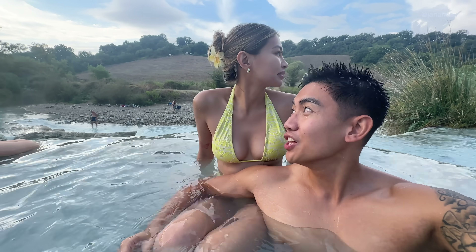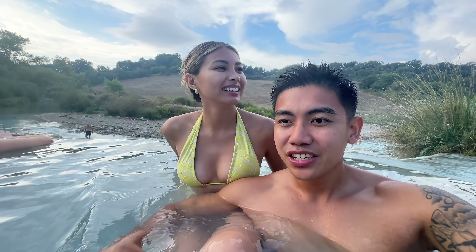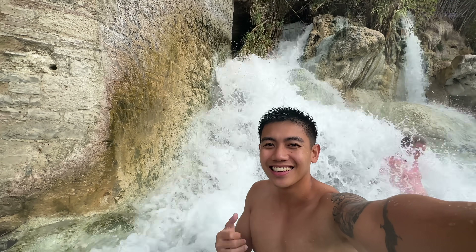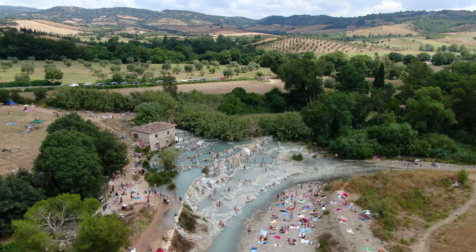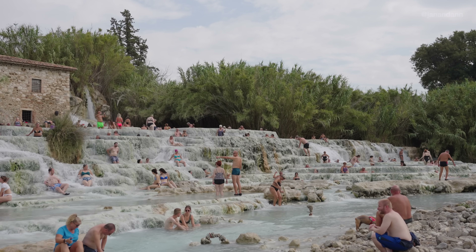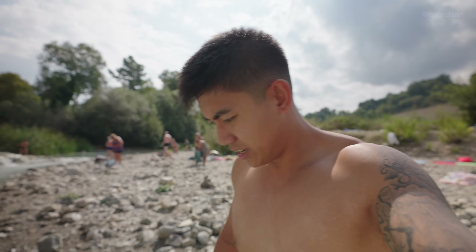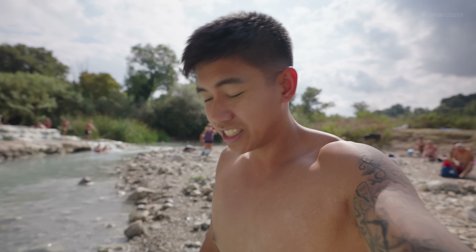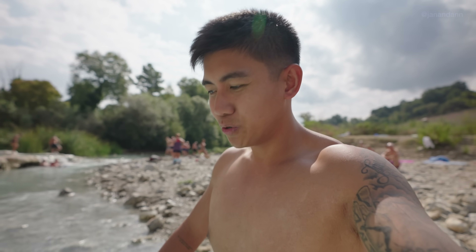It's now 10 a.m. and there are a lot more people here now. If you want more privacy, definitely come in the morning. We got here at 8 a.m. when there weren't many people, but there are lots and lots of people now. These rocks are brutal on the feet though — it's almost lunchtime.